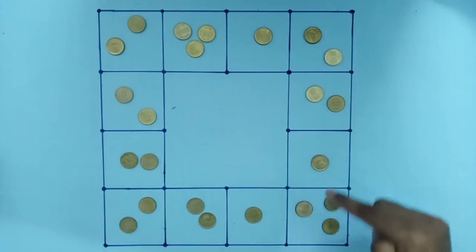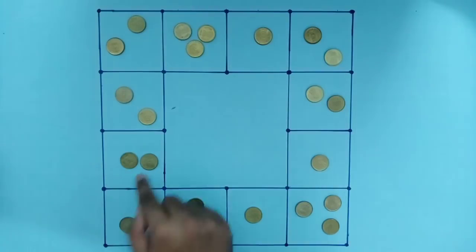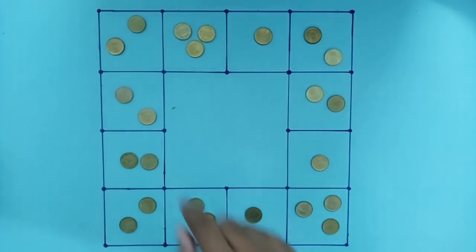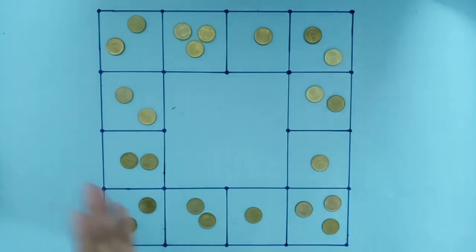1, 2, 3, 4, 5, 6, 7, 8. 1, 2, 3, 4, 5, 6, 7, 8. 1, 2, 3, 4, 5, 6, 7, 8. You can add a little extra. You can also add a little extra — eight coins on the last side.